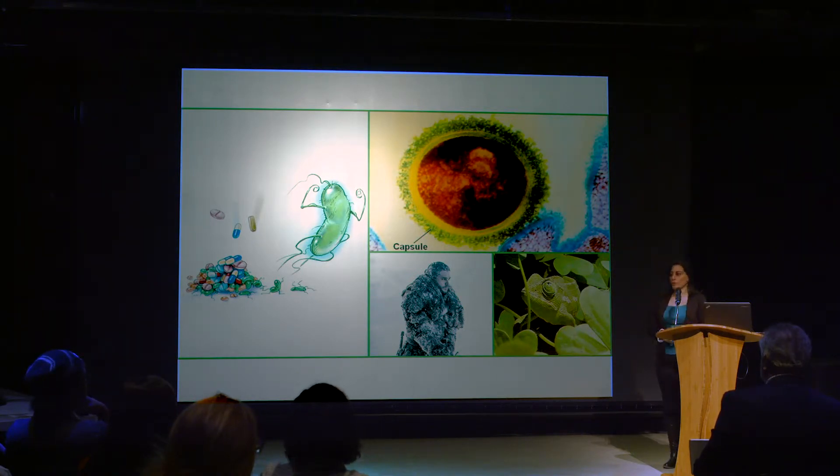Antibiotic resistance is now a major concern. It happens when bacteria become stronger and develop the ability to defeat the drugs that have been made to kill them. Each year in the United States, over two million people are infected with antibiotic-resistant bacteria, and of those people, over 23,000 of them die because of lack of treatment options.